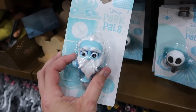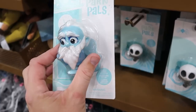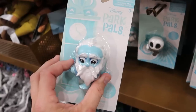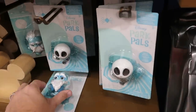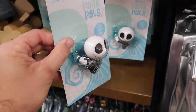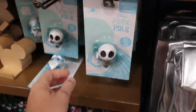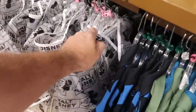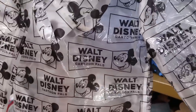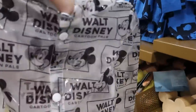A couple other new offerings — they have Park Pals that come with a base and a little collector's stand. You have the Hitchhiking Ghost at $4.99 and Jack Skellington from The Nightmare Before Christmas that clips onto something or comes with a stand. They also have brand new kids raincoats that say Walt Disney Cartoon Pals with Mickey Mouse — only $19.99 marked down from $45. Really adorable!